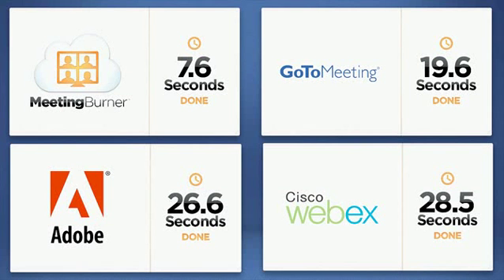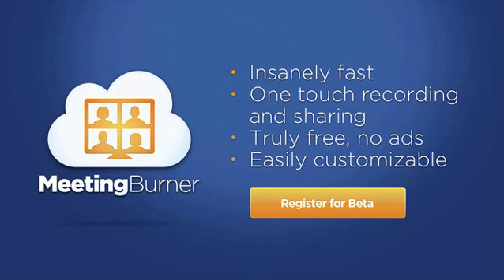And with our beta version, we're off to a great start. We're on a mission to make meetings faster, easier and more efficient. In addition to insanely fast meetings, you'll enjoy one-touch recording and sharing, absolutely no ads to your attendees, completely customizable invitations and lots more.